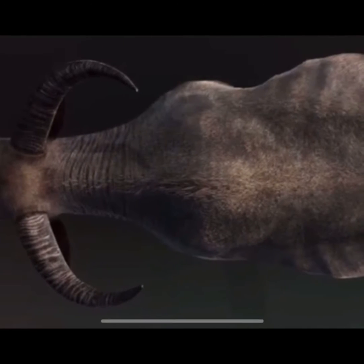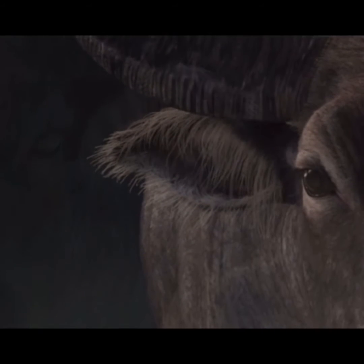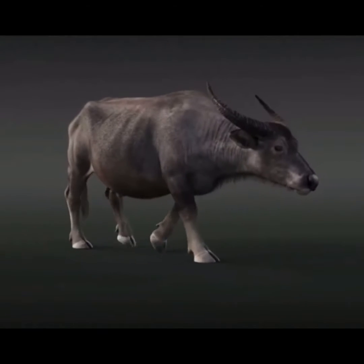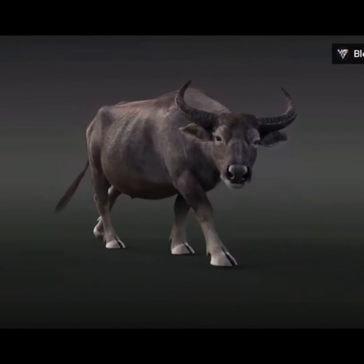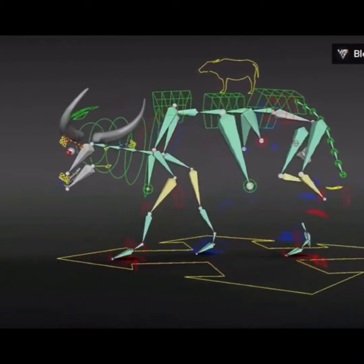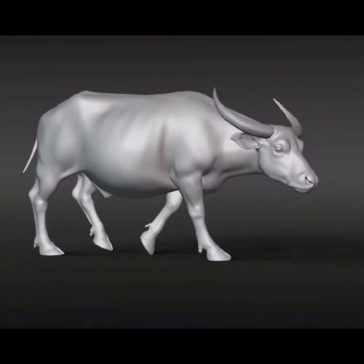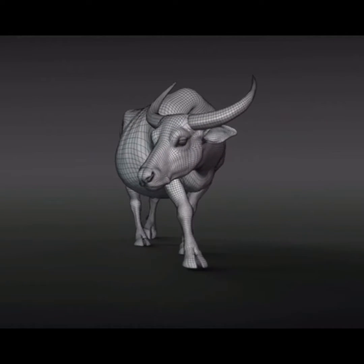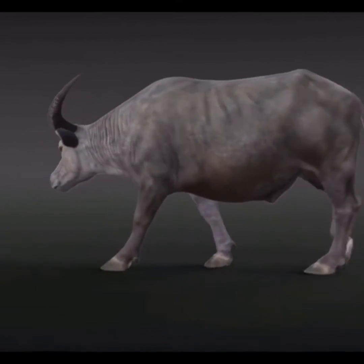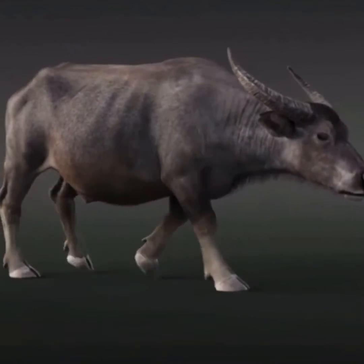Carabaos have the low, wide, and heavy build of drought animals. They vary in color from light gray to slate gray. The horns are a sickle shape, curved backwards towards their neck. Mature male carabaos weigh 420 to 500 kilograms and females 400 to 425 kilograms. Height of the male ranges from 127 to 137 centimeters and for the female from 124 to 129 centimeters.